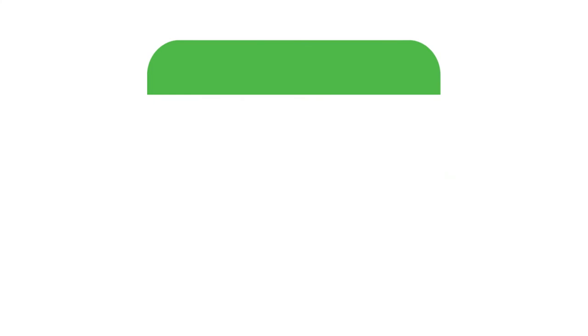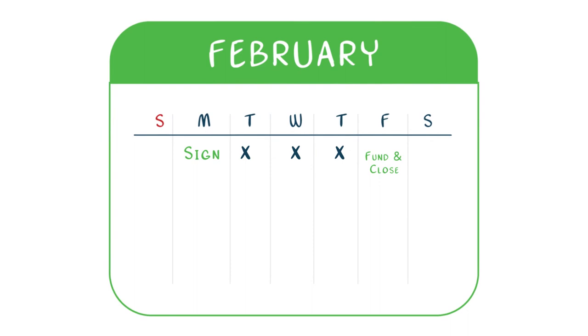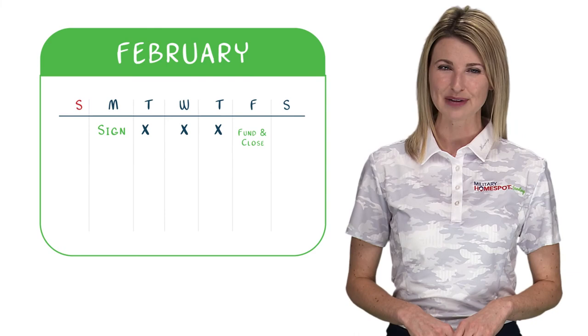Once you finish signing all of the loan documents during closing, you're good to go. Your loan should fund three to four days after you sign those final loan documents. All owner-occupied refinances are required to wait three full calendar days before the loan can fund. For example, if you sign your final loan documents on Monday, your loan will likely fund and close on Friday.